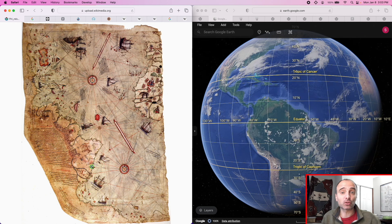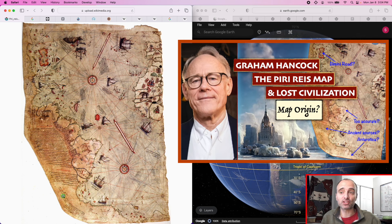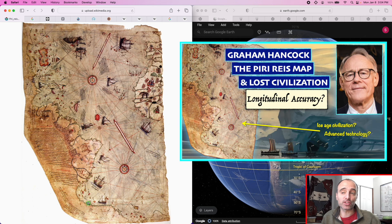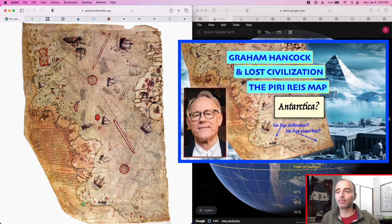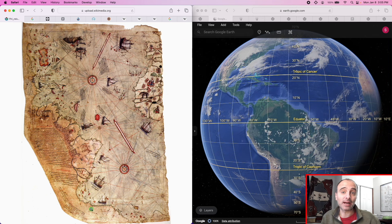Hancock points to four features of this map that he says demonstrate evidence of this ancient civilization. The first three we've already covered. The first is the source maps Piri Reis used, which Hancock claims contained information dating back to the last ice age. The second is the map's accuracy, mainly longitudinal, which he claims is too accurate for 1500s technology, suggesting access to a more advanced civilization's map. The third is the southern landmass, which Hancock claims is Antarctica as it appeared during the last ice age.